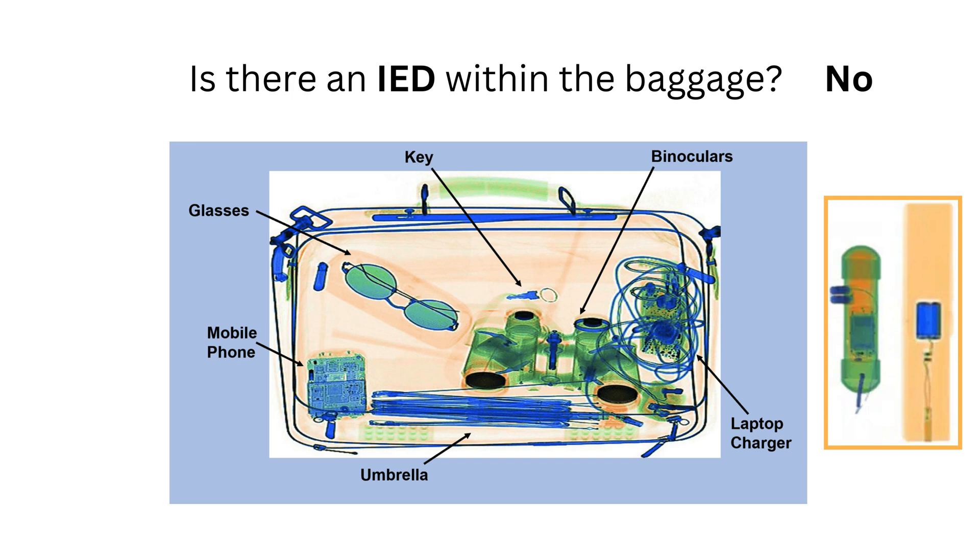The arrangement of the wires and batteries also doesn't match the typical structure of an IED, allowing us to confidently identify them as harmless everyday objects.